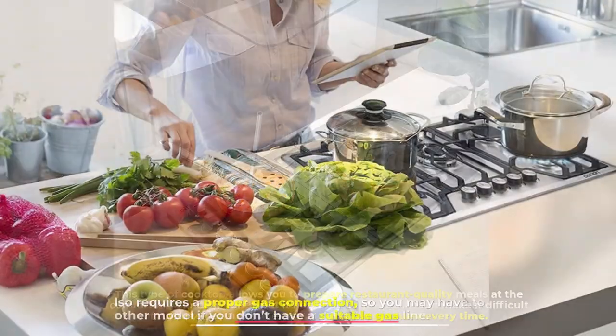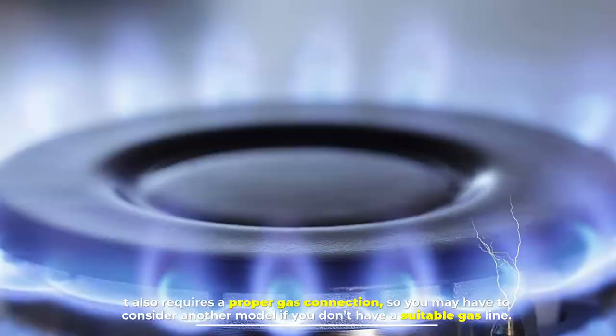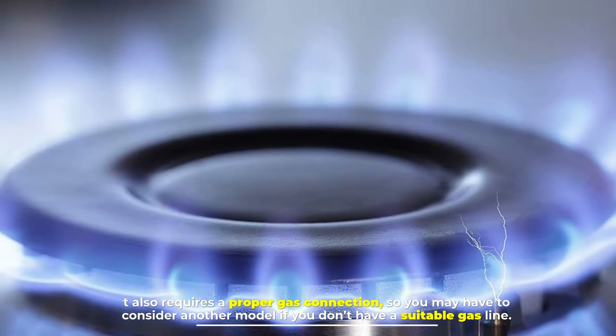However, it has knob controls that can make it difficult to register the exact cooking temperature every time. It also requires a proper gas connection, so you may have to consider another model if you don't have a suitable gas line.